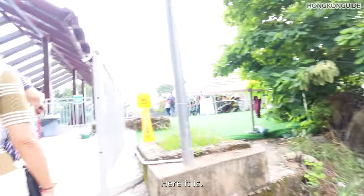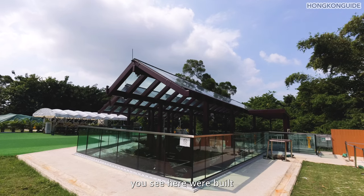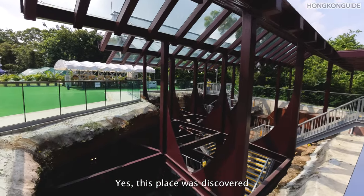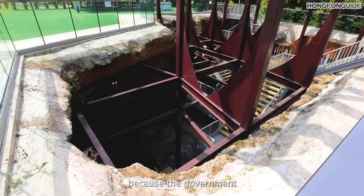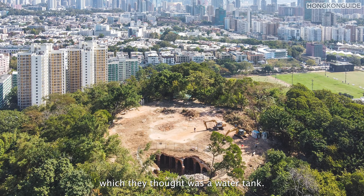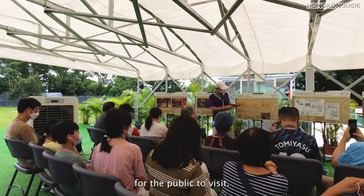All the modern facilities you see here were built after they discovered the place. Yes, this place was discovered — because the government tried to demolish it, thinking it was just a water tank. Demolition was stopped and this place is now conserved as a historical site for the public to visit.